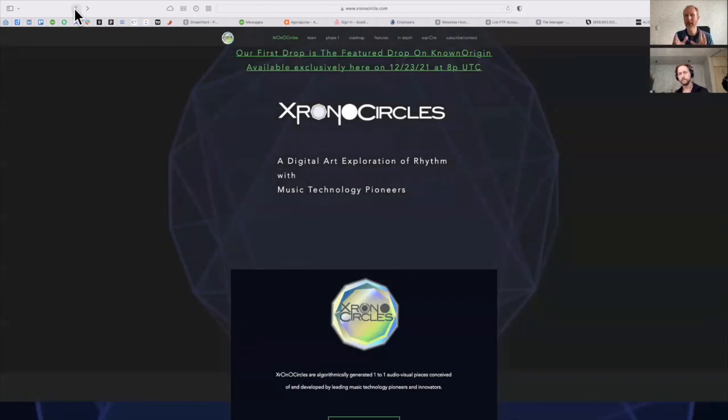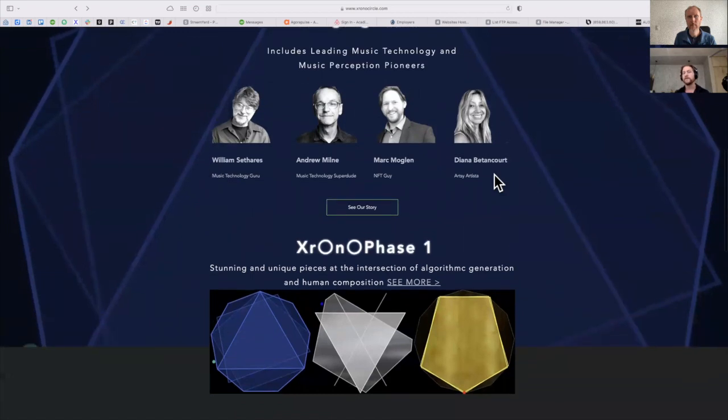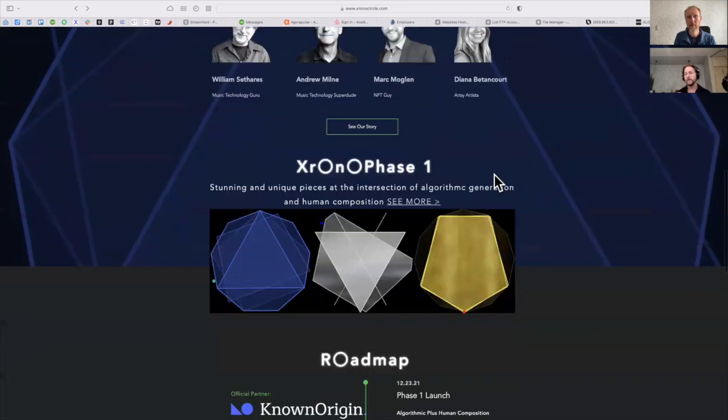Just to confirm — is the audio we're listening to computer-generated, or is the imagery what's being generated? These pieces are at the intersection of human composition and algorithmic definition. Bill and Andy, who developed this, are also composing the kinds of sounds and pitches used. It's the software and algorithms that define how those polygons are distributed around the circle — either maximally even, perfectly balanced, or well-formed — based on principles of psychoacoustics in rhythm perception literature. That's why they all sound so different: there's a lot of human composition involved to make them sound compelling and interesting.